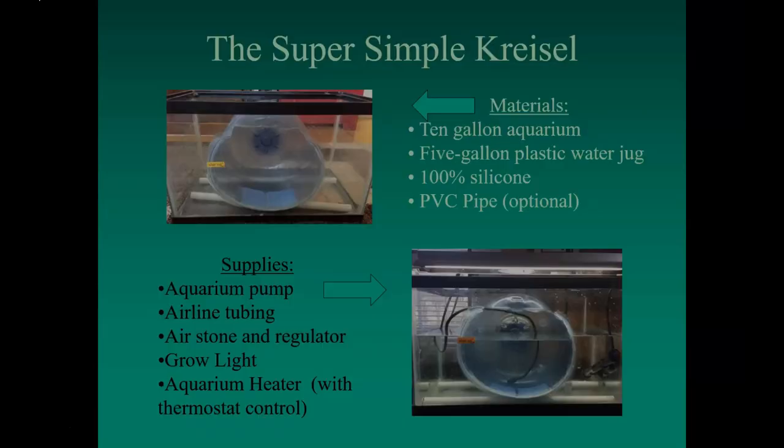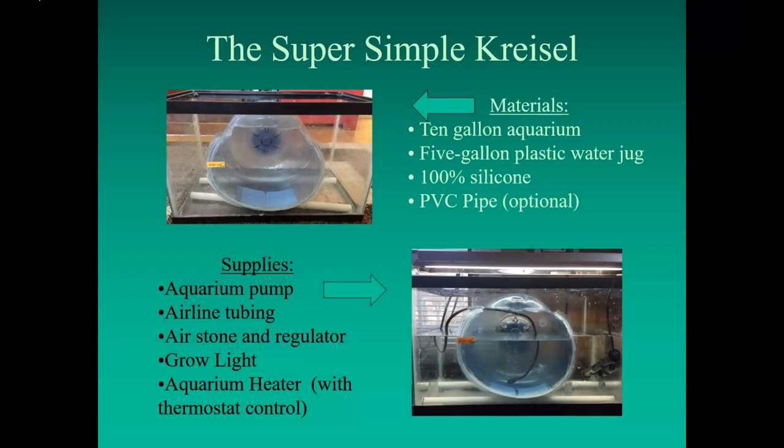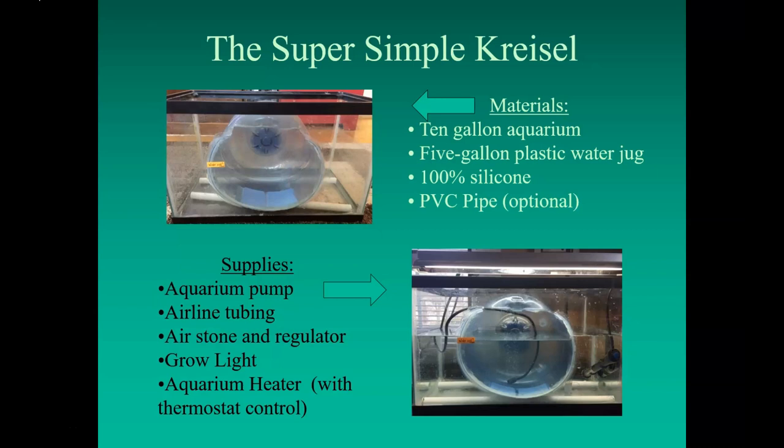The Super Simple Chrysalis is made from three items: an empty 10-gallon aquarium, an empty 5-gallon water jug, and a tube of 100% silicone. First, measure the tank back to front, accounting for the black plastic lip, and cut away the top portion of the water bottle at that measurement. I leave the bottom of the bottle intact because it keeps the structural integrity of the water bottle, which bears the weight of the water better and doesn't go off round — though mine went a little oblong, it still works and has held up for three breeding seasons.